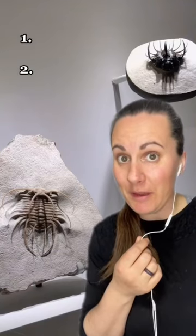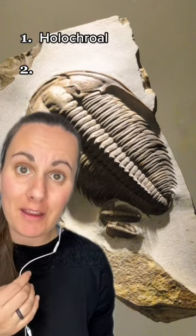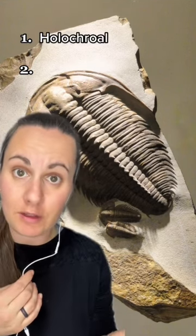Trilobites had two major types of compound eyes. The first, and most common, are called holochroal eyes. They're usually small and jelly bean shaped, and all the lenses are covered under a single corneal layer.